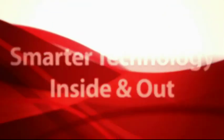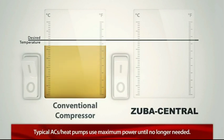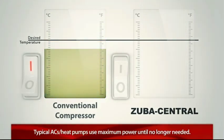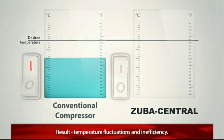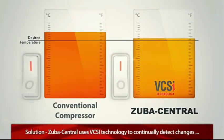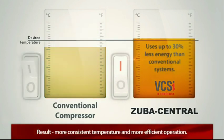Zuba Central solves another common problem associated with traditional heating and cooling systems: maintaining the desired temperature. Typical air conditioners and furnaces work through on-off cycles only. The system starts up with a surge and stays on using maximum power, then it turns off once it's no longer needed. This causes temperature fluctuations and is an inefficient way to heat or cool your home. But Zuba Central uses variable compressor speed inverter technology to continually detect changes in the room temperature and readjust the compressor speed accordingly. The result is a more consistent temperature and more efficient operation.